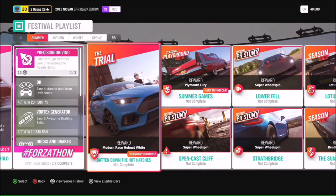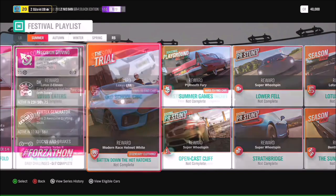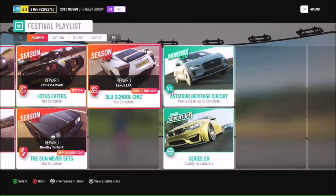You'll be able to get your chance to get the Plymouth Fury - a really rare car that's not in the auto show at the moment - by completing the summer games, and also some awesome legendary clothing in the trial, as well as lots of cool seasonal PR stunts.